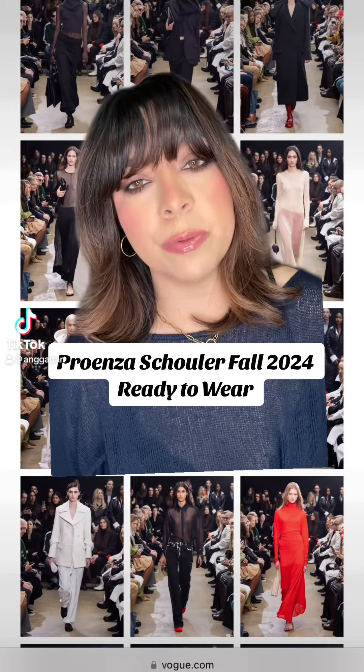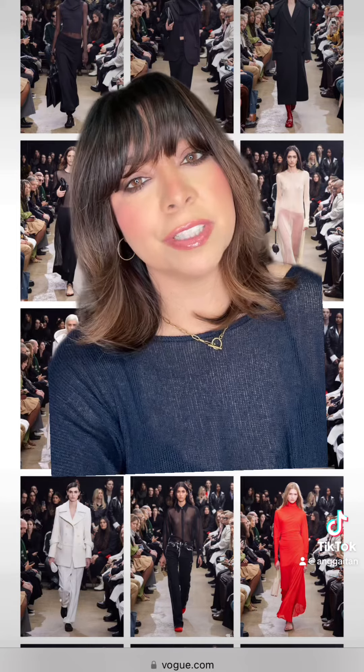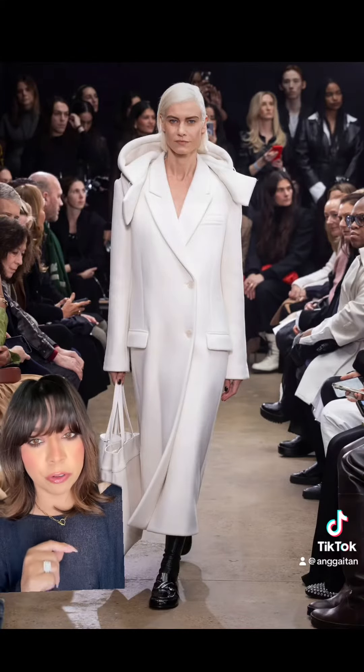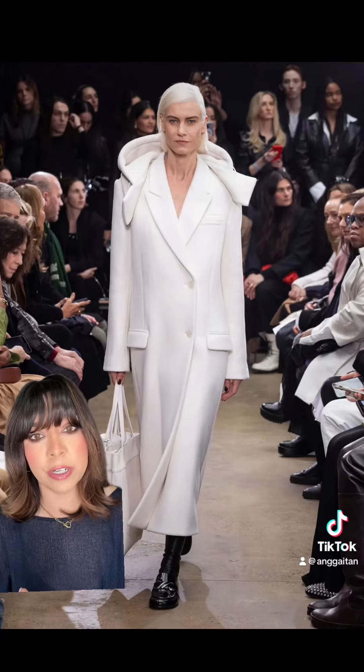The Proenza Schouler Fall 2024 Ready-to-Wear Fashion Show recently debuted and we have to see some of the looks. Keep in mind there are over 35 looks and I'm only showing you a handful of my favorites, but starting very strong.